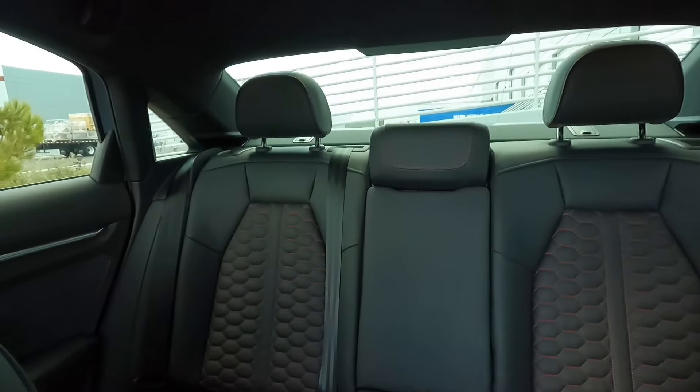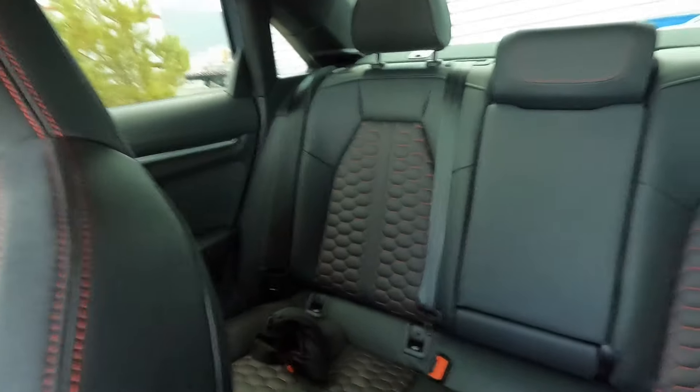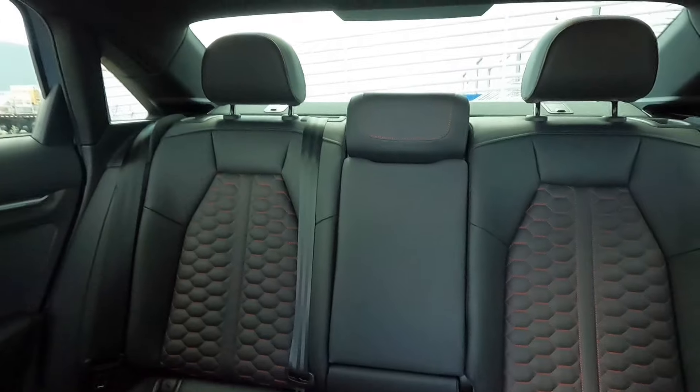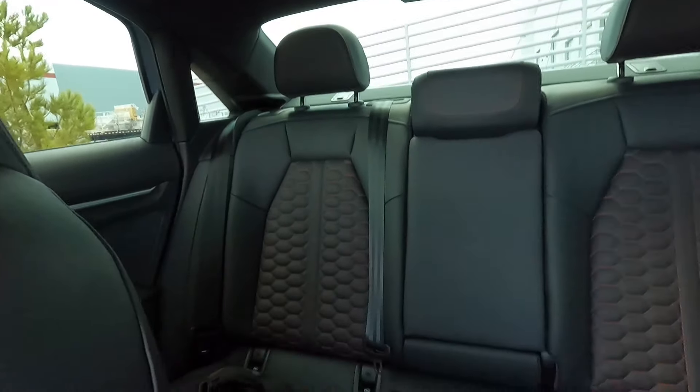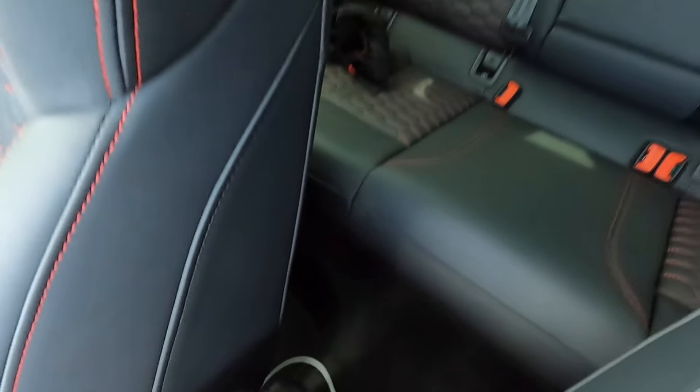The back seat still doesn't have much space, but I haven't had anyone really back there. Honestly if you're maybe five-six or less you can fit back there fine, as long as the person in front isn't super tall. I made it a little more of an issue than it really is. It does have little air vents back there but no heated seats or anything like that. The sunroof is still super annoying — when I'm driving sometimes the sun is shining in my eyes and I can still feel it coming through, so I'll probably have to get it tinted.